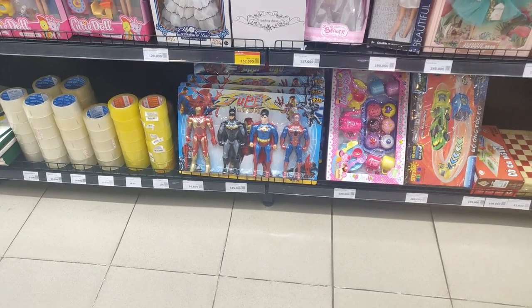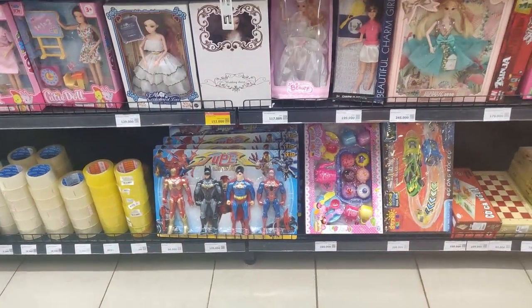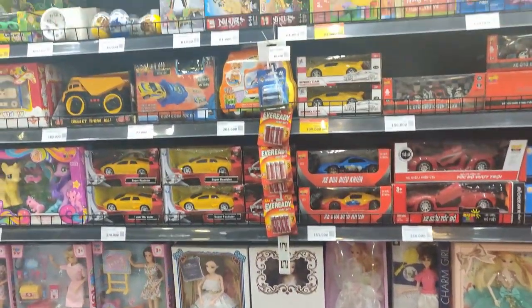No grocery store would ever be complete without some Super League heroes. There seems to be a lot of toys here, which is pretty cool.